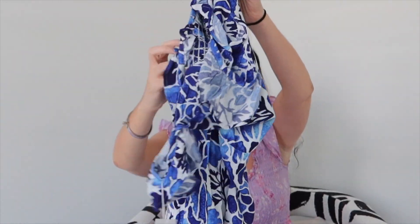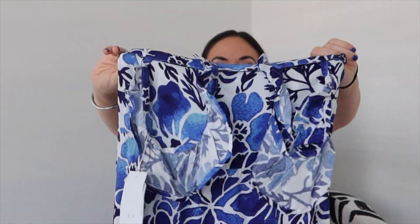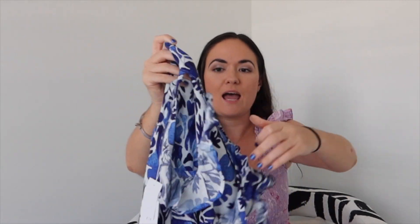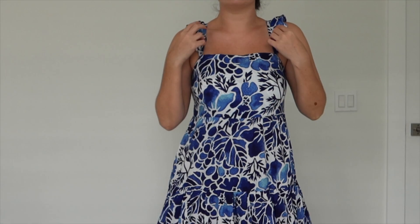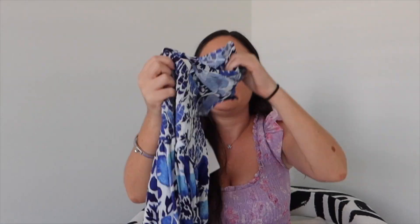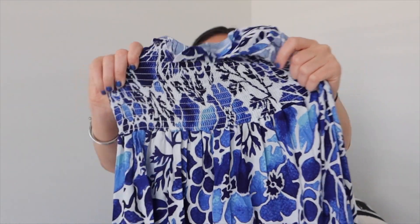The last item I have to show you guys is another beautiful maxi from Kenny Flowers. It is beautiful — I'm loving the blue; it even kind of matches my nails. I love blue and I think it looks flattering on everyone. This one has a frilly-type sleeve, and in the back it also has smocked material so it's nice and stretchy and molds to your body.